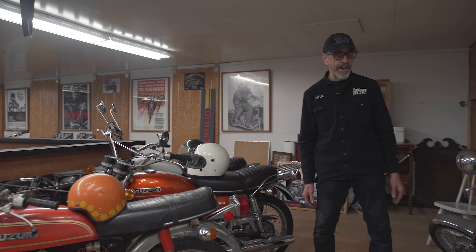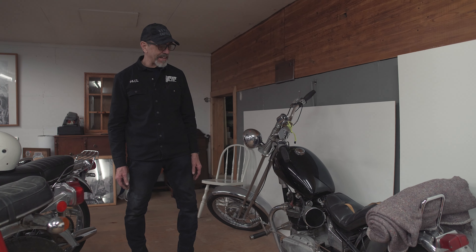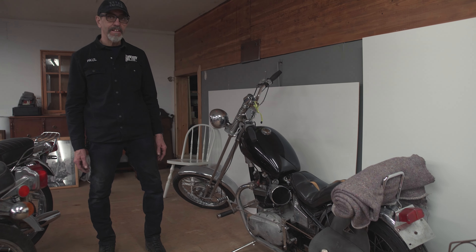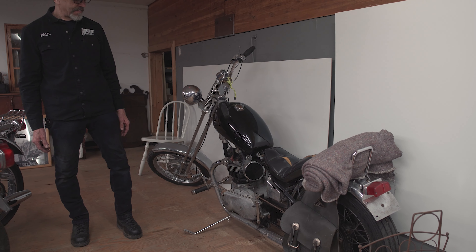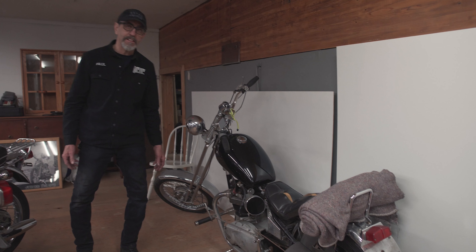This is a '67 Triumph Hardtail and it's basically just the way it was back in 1967. This was what it was all about back in the late 60s, early 70s.